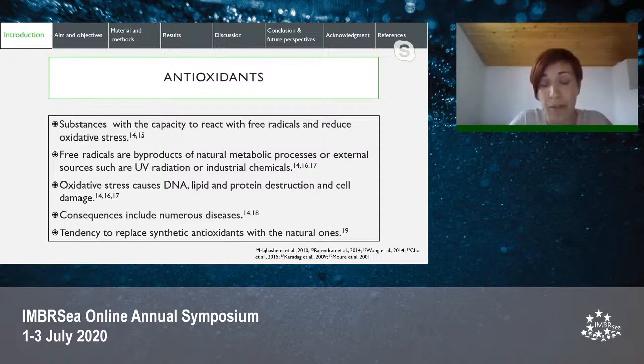Antioxidants used in the pharmaceutical and food-related industry can be synthetic or natural, like vitamin C, vitamin E, flavonoids, and tannins. Generally, there is a tendency to replace synthetic antioxidants with natural ones.